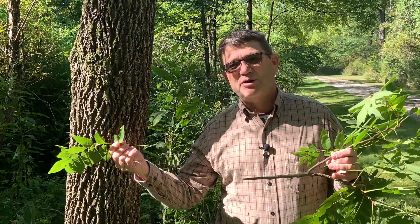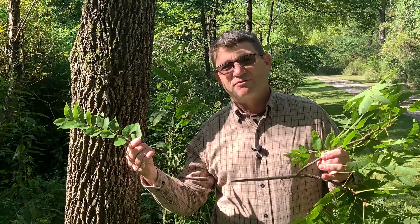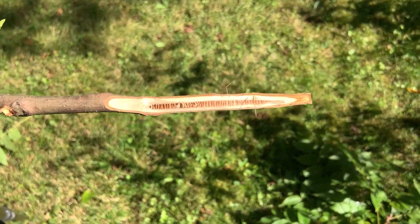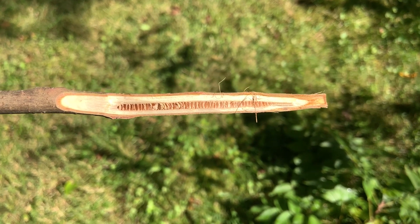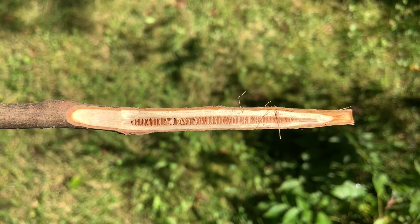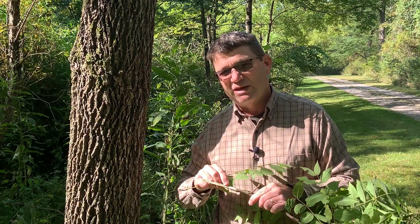Twigs are pretty stout — think about something that can have up to 24-inch leaves. It's going to take a fairly stout twig to support those leaves and the fruit. If you cut into the twig, you'll see what we call a chambered pith, which is unique to walnut and only a few other species. The Black Walnut pith is lighter in color, while its cousin the butternut pith is darker in color, but you'll see these big open voids or chambers in the pith of the twig.